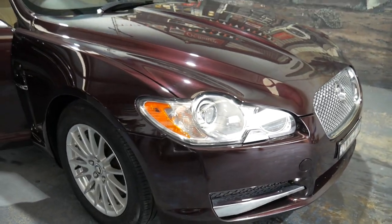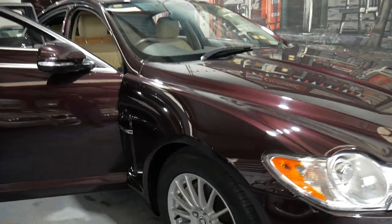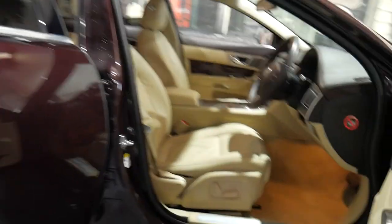I believe it's actually rear parking sensors, not front sensors. The alloy wheels are unmarked, the Pirelli tyres are in very, very good condition, and the car drives beautifully. I'll just get in and we'll start it up.